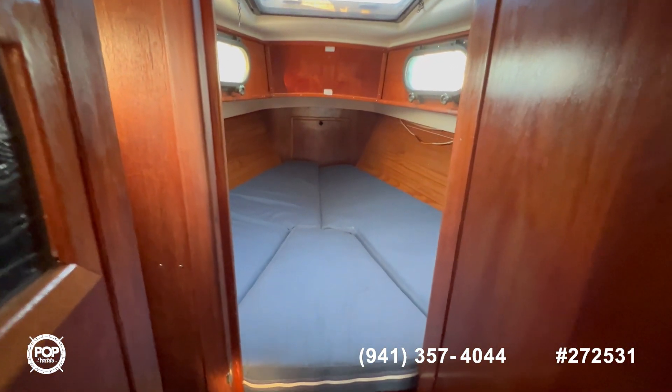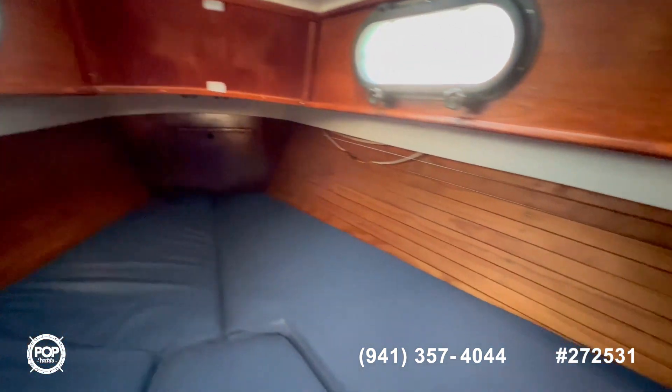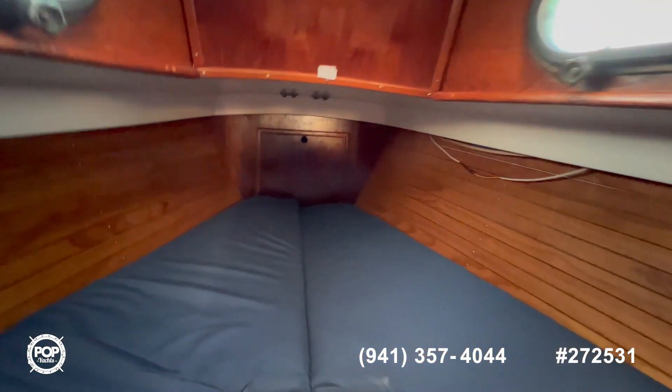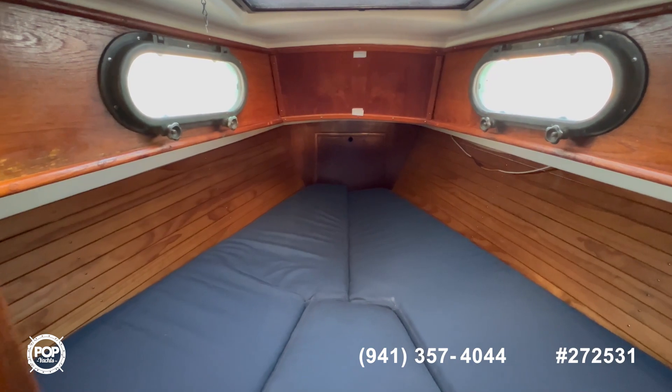Here at the forward berth, you can see storage underneath, plenty of light and air circulating through here, two nice reading lights, and access to your anchor. If you have any questions about this boat, feel free to reach out — hope you have a great day!